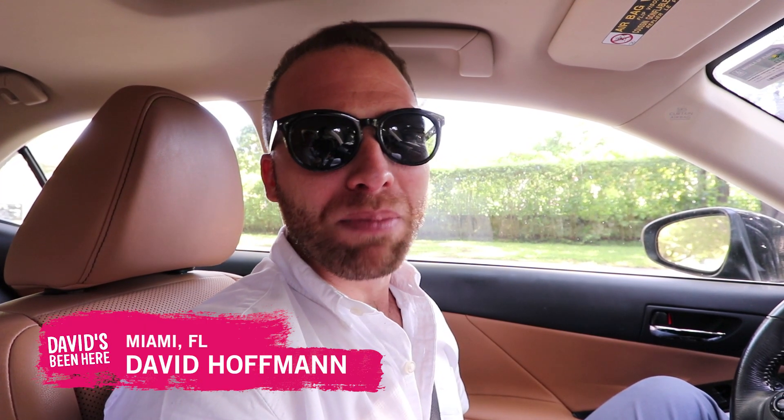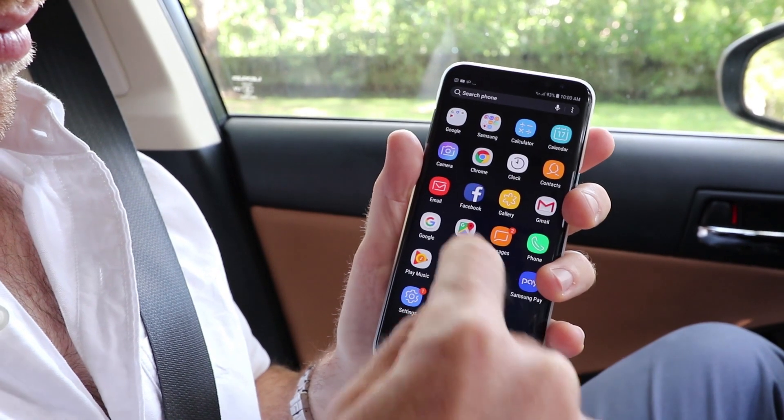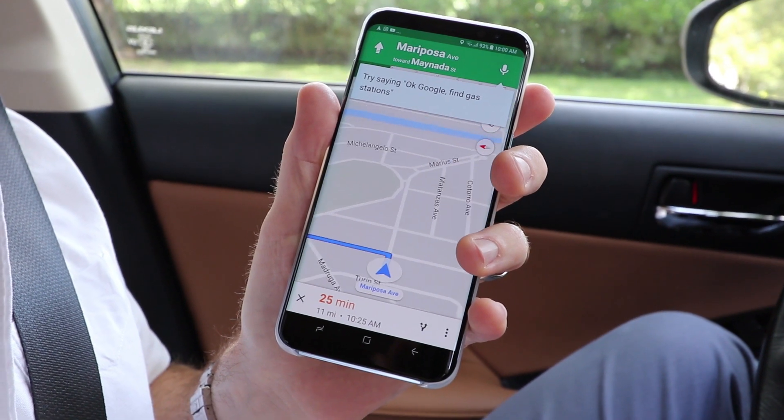Hi everyone, David Hoffman here from davidsbeenhere.com, and today I'm headed to Miami's Wynwood Arts District to put the Samsung Galaxy S8 Plus to the test. It has an infinity screen that stretches edge to edge and it fits in the palm of your hand. I'm going to film and take pictures today with the phone.